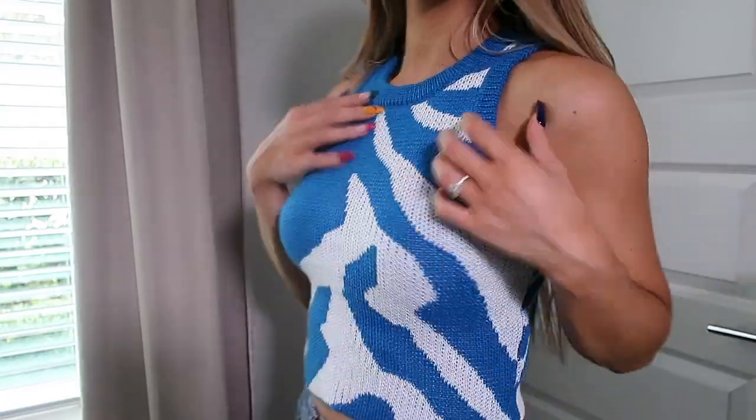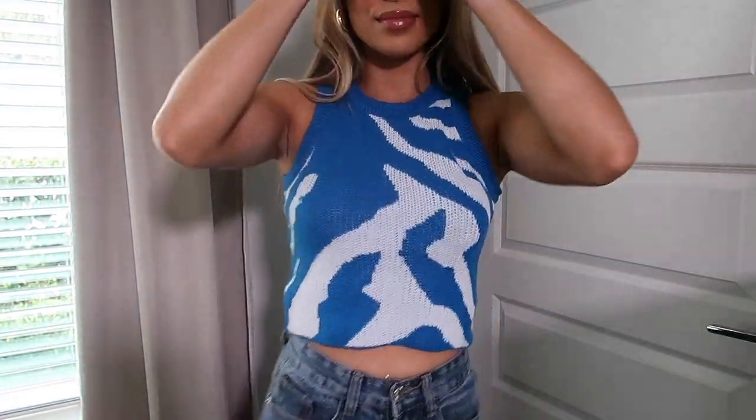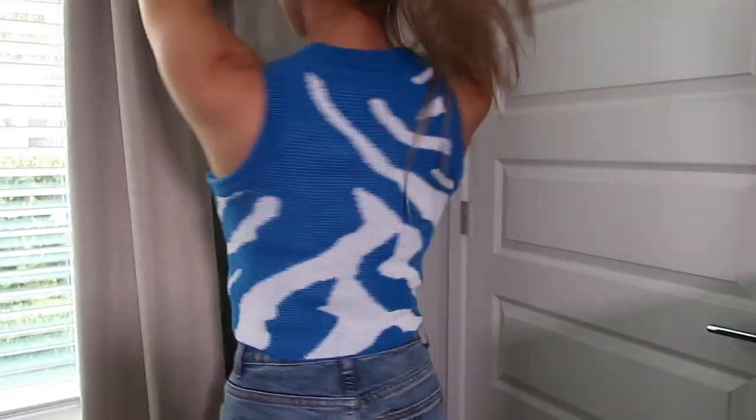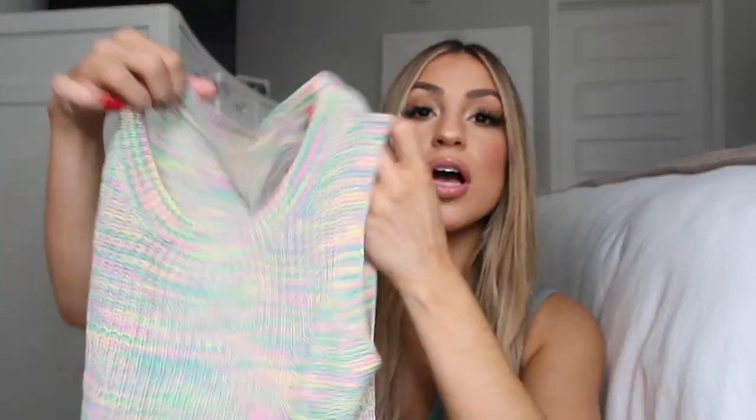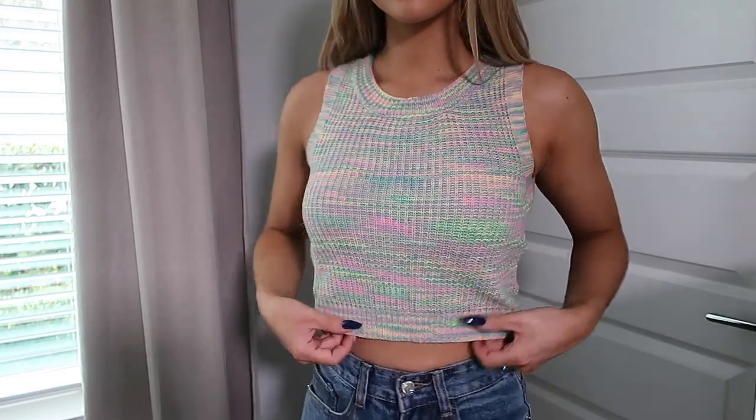The next two tops are sweater-type crop tops. The first one is this really pretty bright blue zebra tank crop — and as you can see up close it is a legit sweater but in a more crop form. I really love this top because I do live in Florida and our fall is not cold at all, so I like how I can incorporate some sweater-type material without the long sleeves and the heat. The next one is the same material but a different color. I could definitely wear this in the fall time paired with darker denim and a flannel for a different type of pattern and texture. They're very comfy and stretchy.